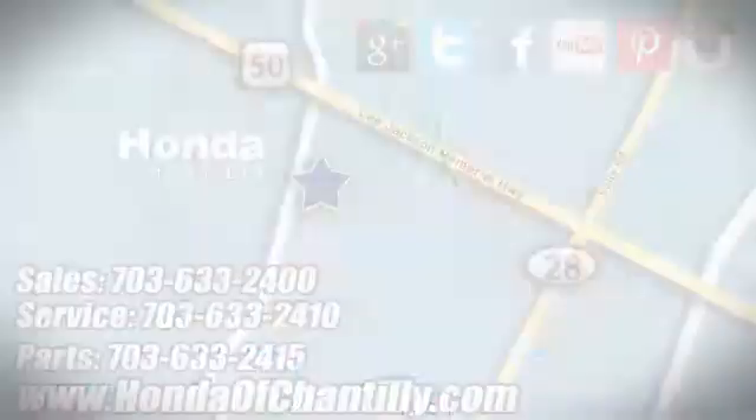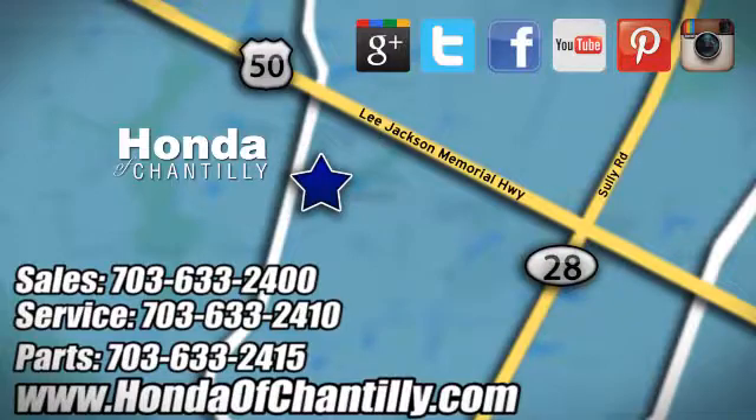It should be you. Test drive it today. Honda of Chantilly — we're conveniently located just south of Dulles Airport at 4175 Stonecroft Boulevard in Chantilly.